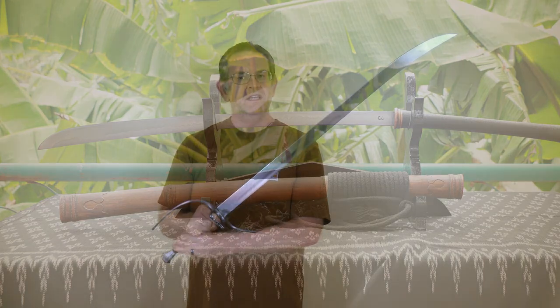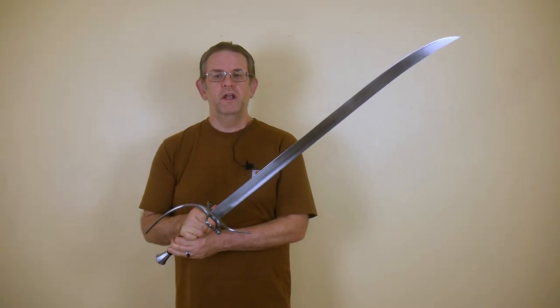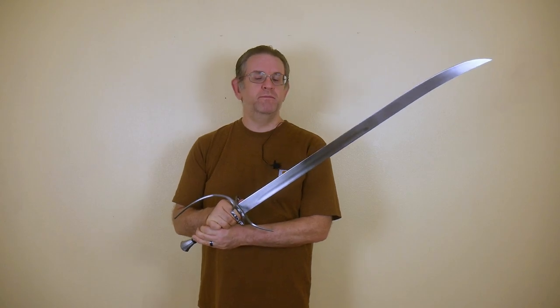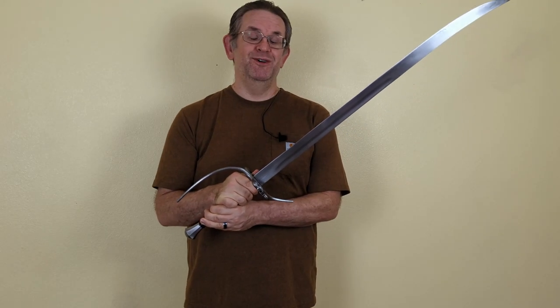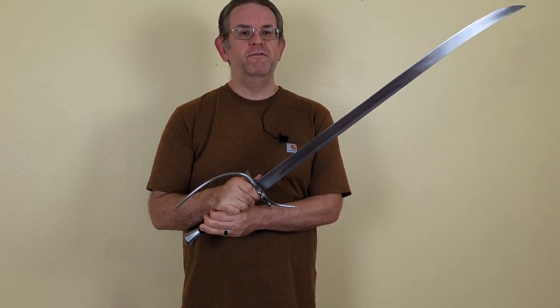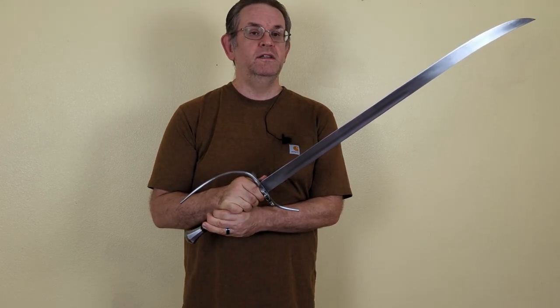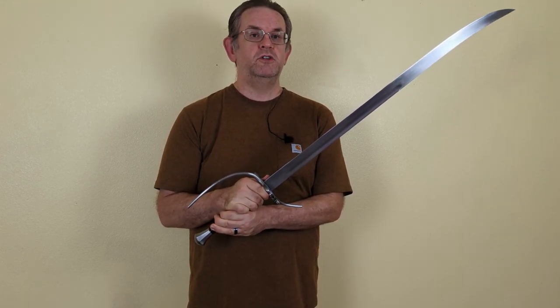I also have a Tai Da — or it might just be a Da, I'm not sure what the difference is — on order that is due around November of this year. I pretty much don't know anything about Tai swords, but I saw this one offered on Facebook as a custom model and it looked great, so I wanted to get a chance to try it out.